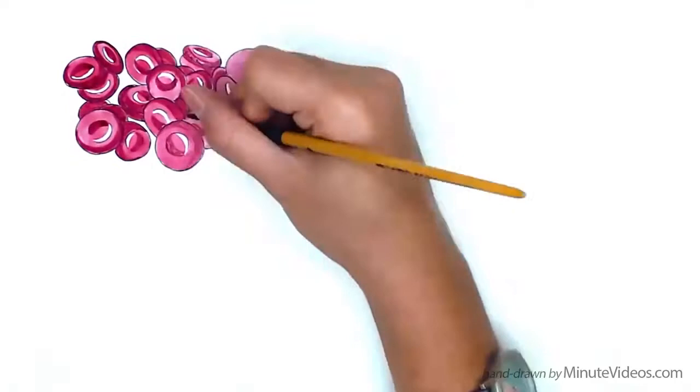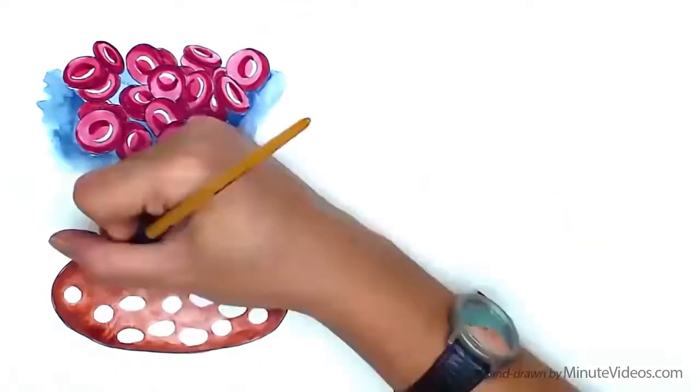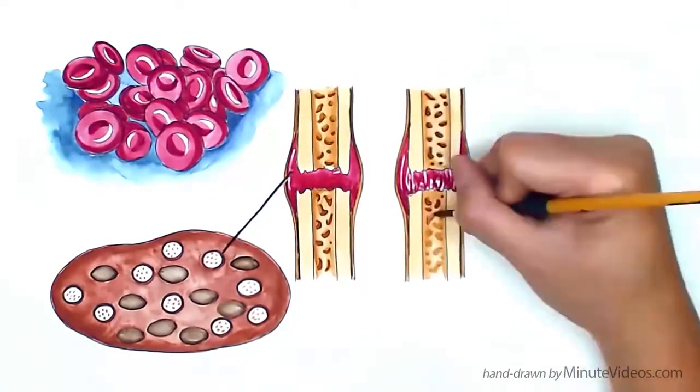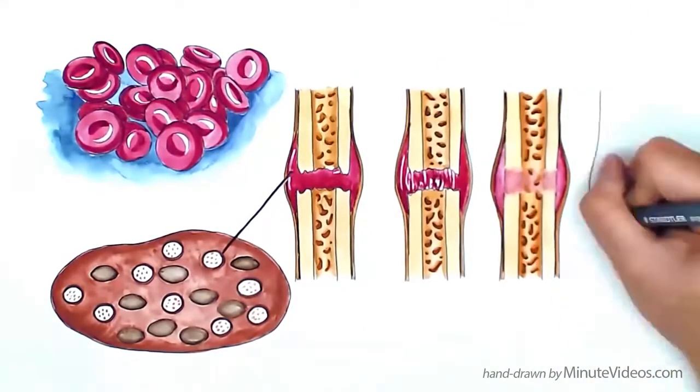Platelets contain pre-packaged growth factors called alpha granules, which they release when they clot around the fracture. These growth factors are an essential requirement in the healing process of bone and soft tissue.